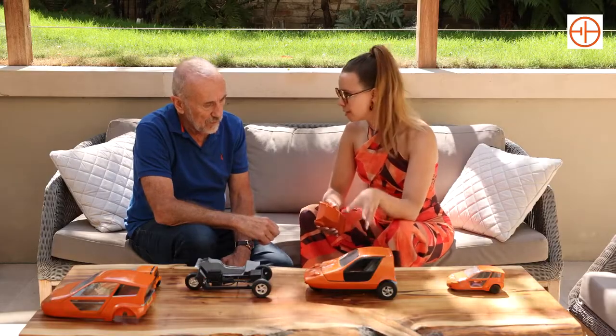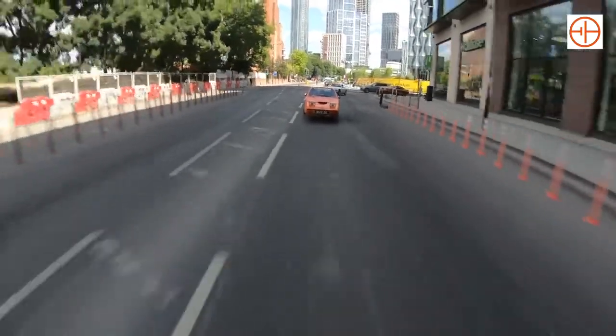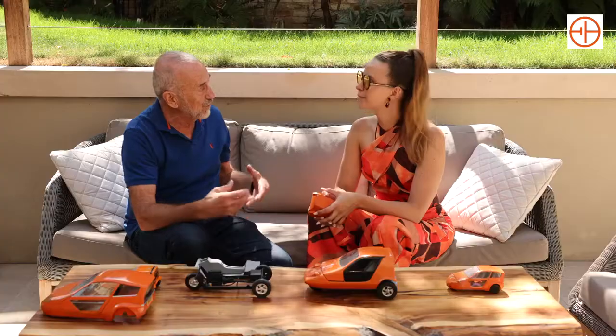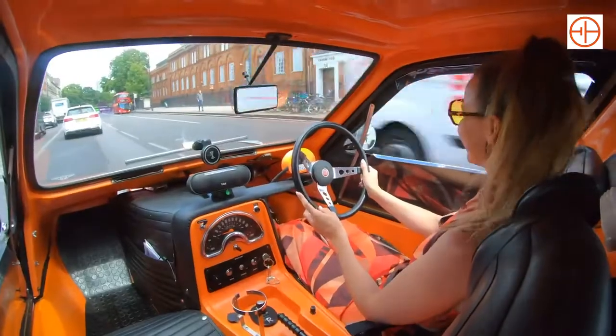The batteries are Tesla batteries, repurposed from old write-offs. It is a green issue — you don't have to recycle these batteries in the short term; you've found another useful purpose for them. You are recycling them, and recycling them long term rather than short term.